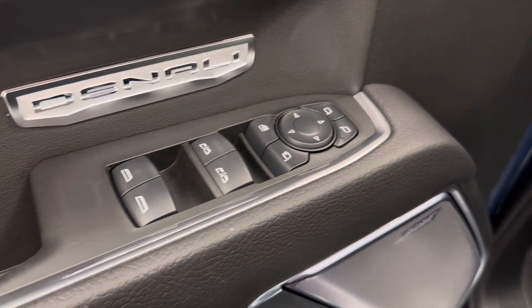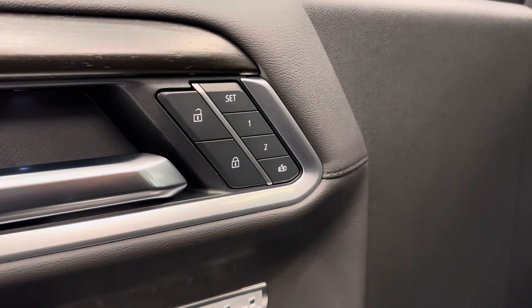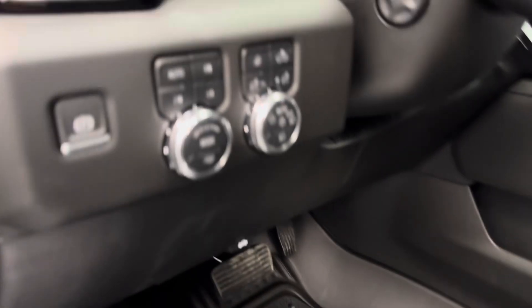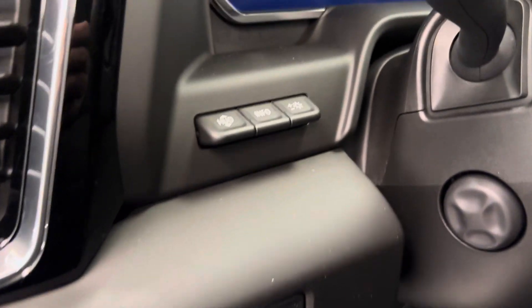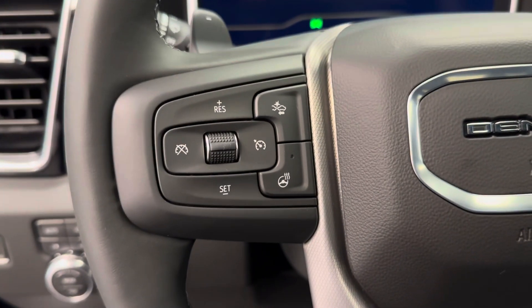We've got the power windows, power mirrors with folding mirrors, power locks, memory seat with a power driver's seat and lumbar support. We've got our parking brake, 4x4 controls, interior and exterior lighting controls. We've also got our HUD and HUD settings, and the power telescopic steering wheel which also comes equipped with heat.